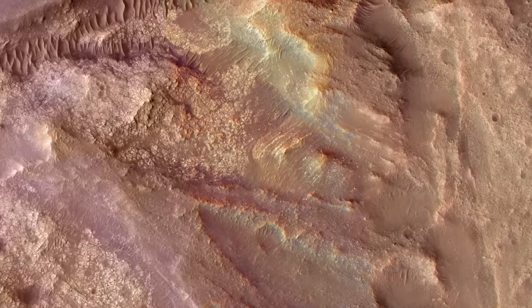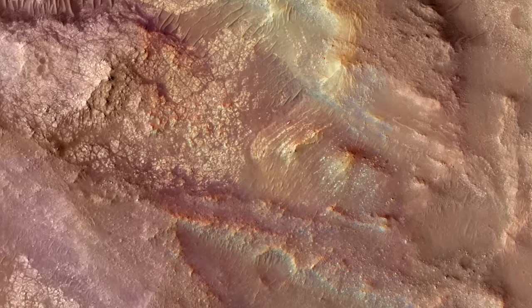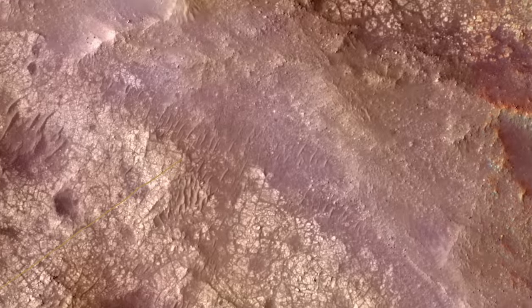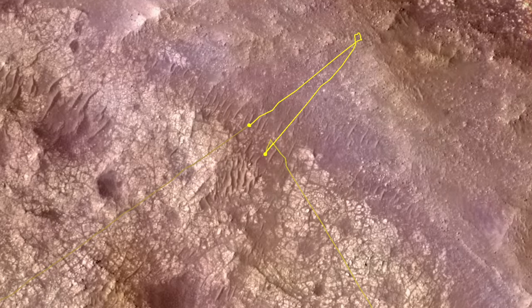To geologists, places like this provide an opportunity to understand the stratigraphic relationships between rock units. Ingenuity was called upon to scope it out before committing Perseverance to a long detour from its ultimate route out of Jezero crater.